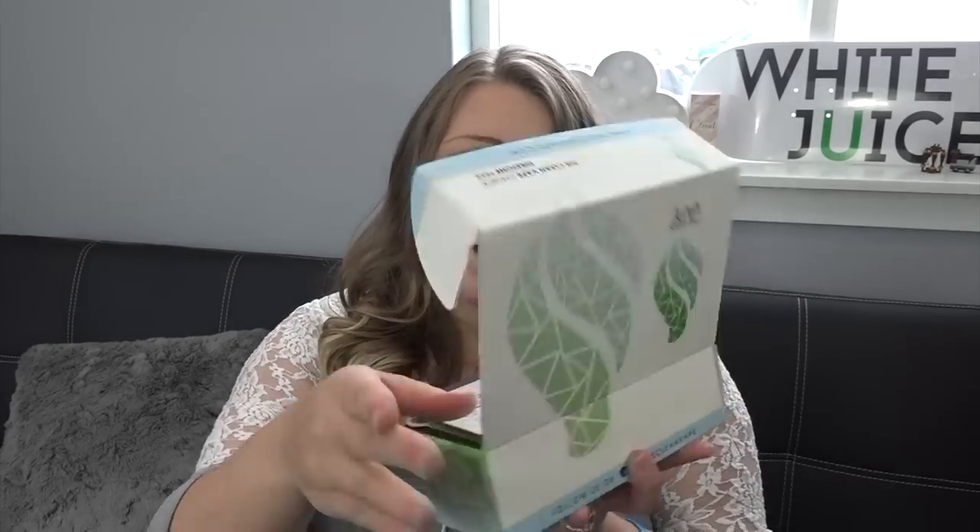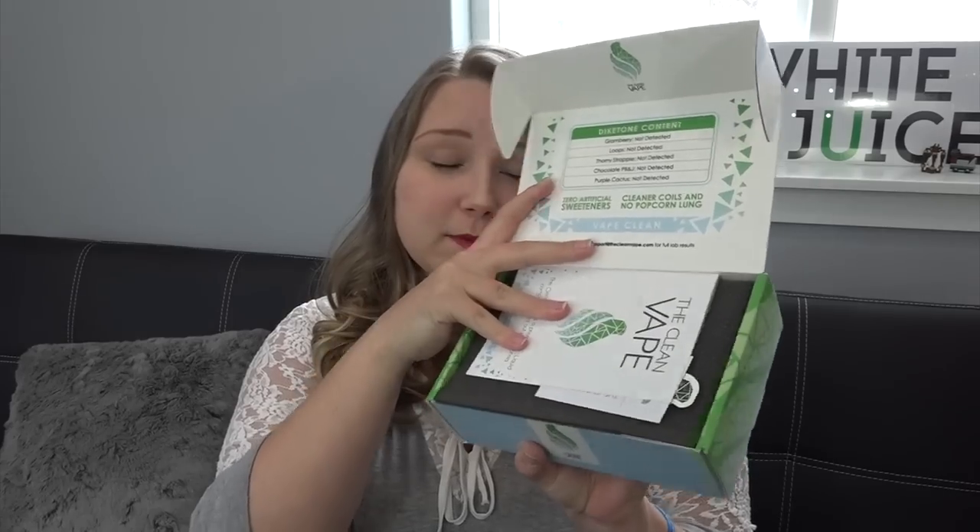These are 70% VG / 30% PG blends. They also offer nicotine salts which are 60% VG / 40% PG, and these are available in zero, 1.5, 3, 4.5, 6, 9, and 12 milligram nicotine strengths. The ones I have here are nicotine-free.